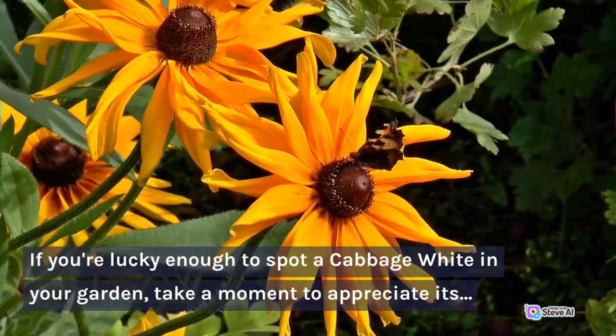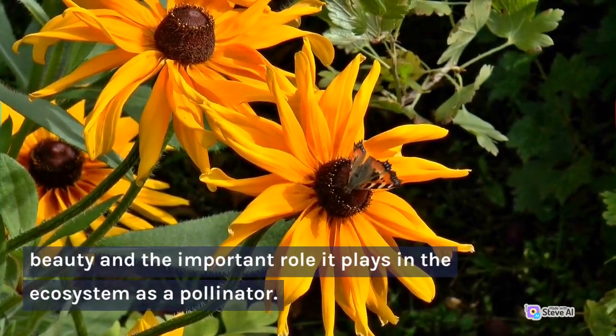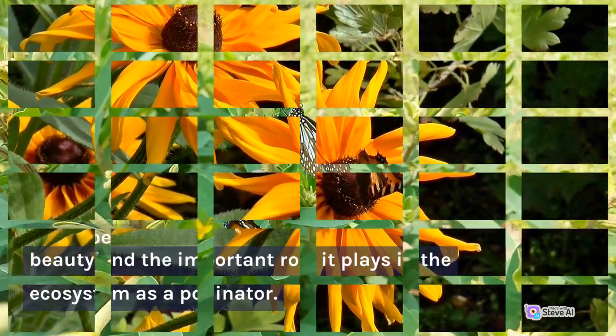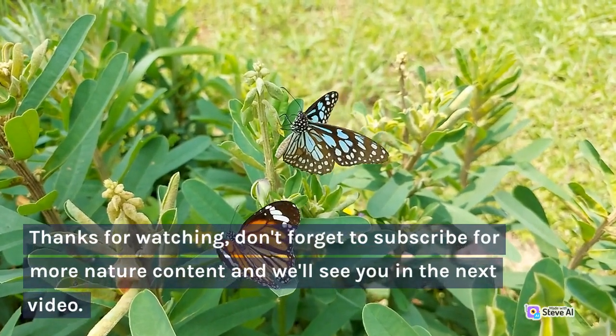If you're lucky enough to spot a Cabbage White in your garden, take a moment to appreciate its beauty and the important role it plays in the ecosystem as a pollinator. Thanks for watching — don't forget to subscribe for more nature content, and we'll see you in the next video.